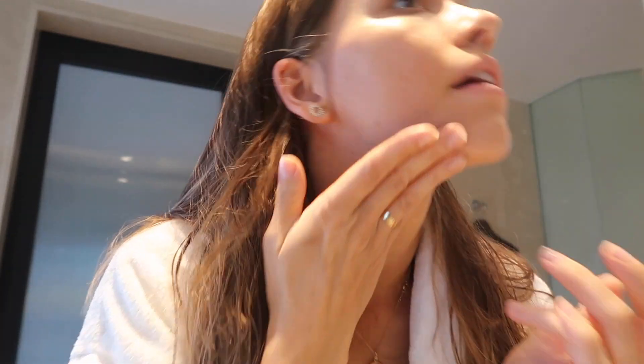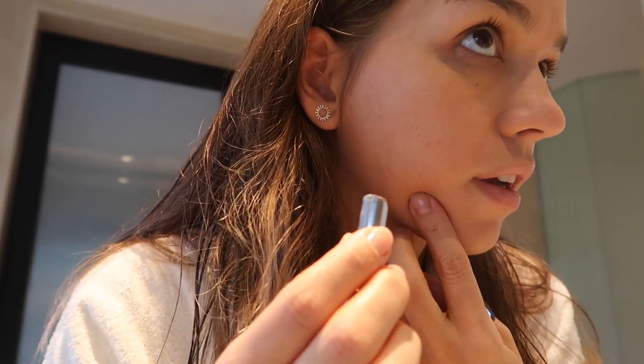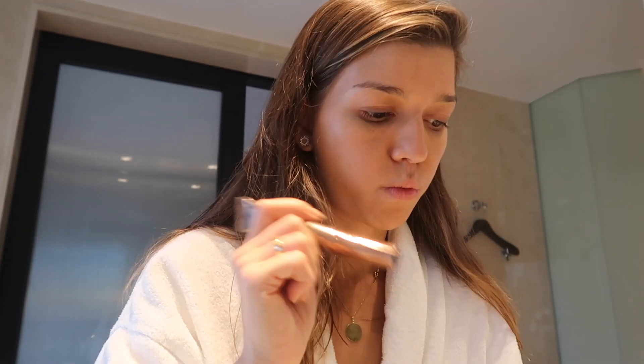I'm starting with my Herborian CC cream. Sometimes I mix it with a Becca highlighter product when I need a bit more glow. Sometimes I have a few spots — I don't see many today, maybe just one — and this concealer is from H&M. I randomly went there and found so many beauty products at really good prices. I'm not one for heavy research on beauty products. I liked the packaging because it's black, the price was right, and I needed a concealer. I think it's a really great product.